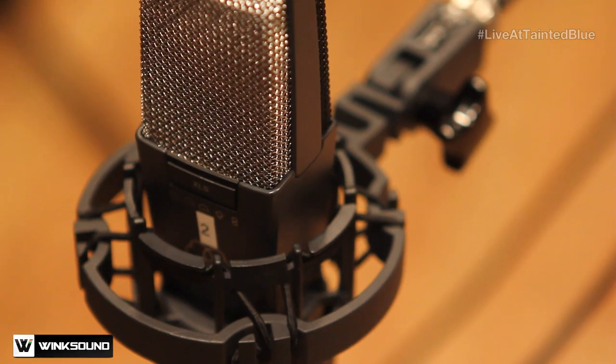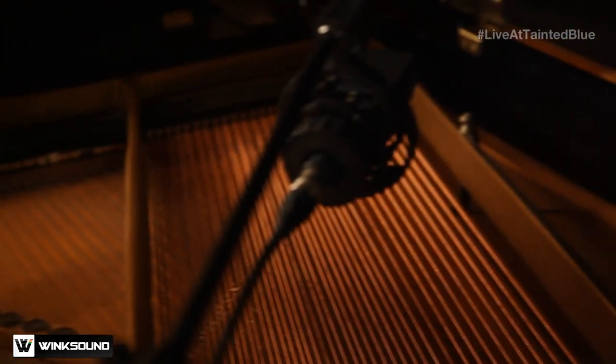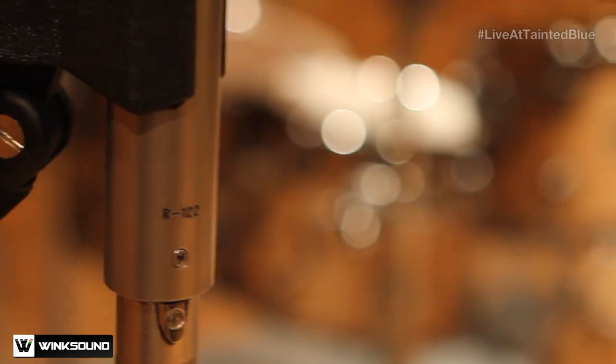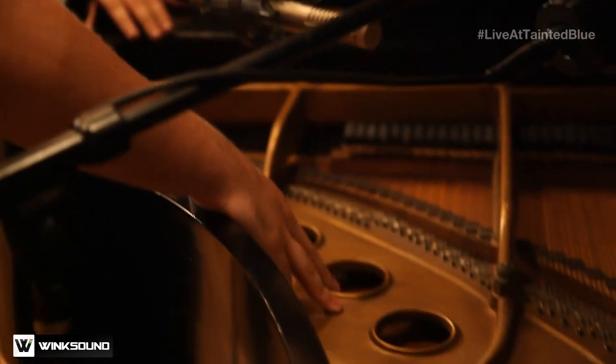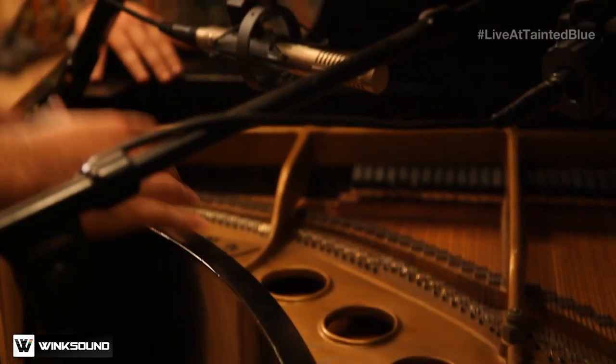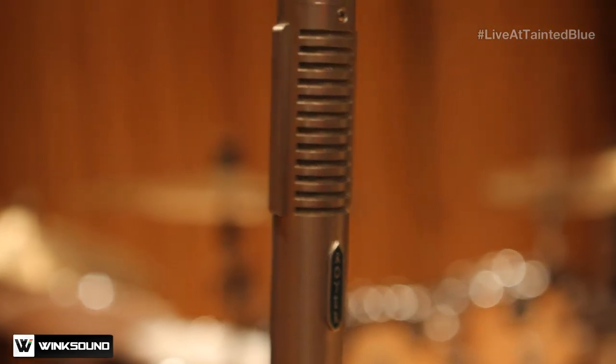We've got two AKG 414s set up here — you get a nice stereo image, nice left and right. We have the Royer 122 right here capturing the sound holes of the piano, getting that nice wood, round sound to it. This one I usually just use kind of to taste, not all the way up.